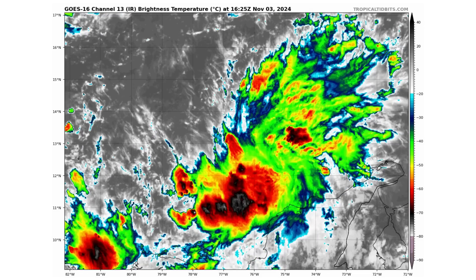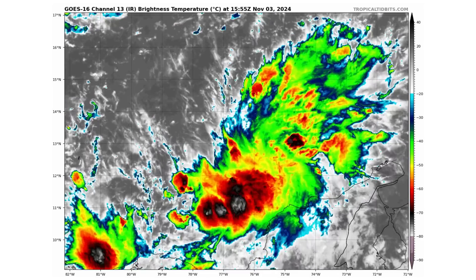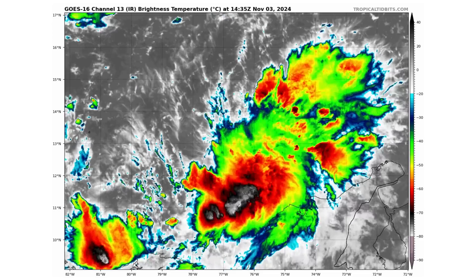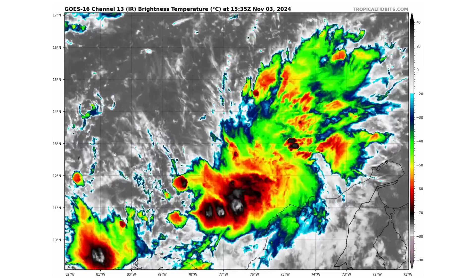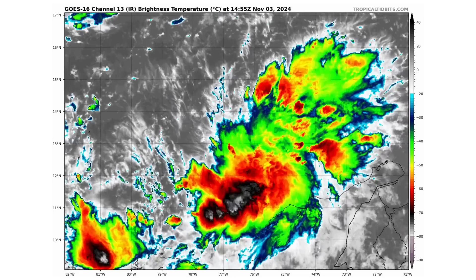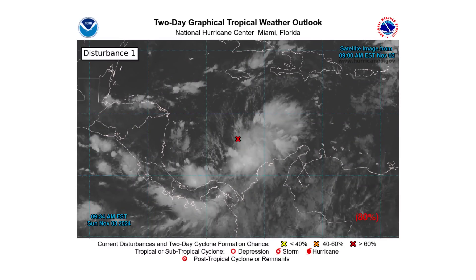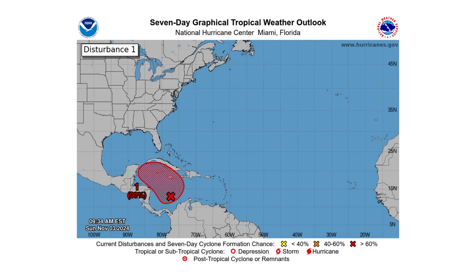Disturbance 1, also known as Invest 97L, according to the National Hurricane Center, will become the more dominant feature in the Caribbean over the next couple of days and has the greatest chance of becoming Raphael over the next 2 to 7 days. We are up to 80% over the next 2 days and 90% over the next 7 days. So everywhere in the western Caribbean — Jamaica, Cayman Islands, Cuba, and points north and west — could be in the line of this storm.